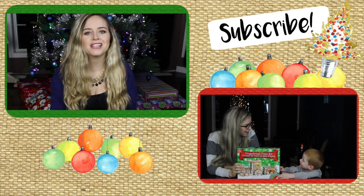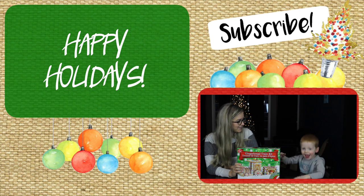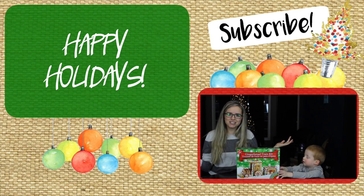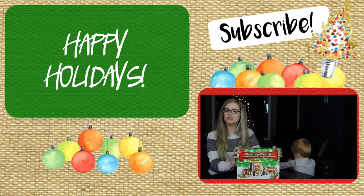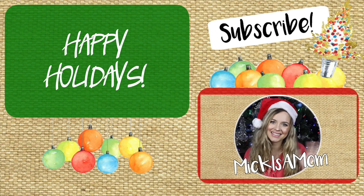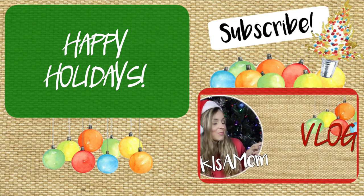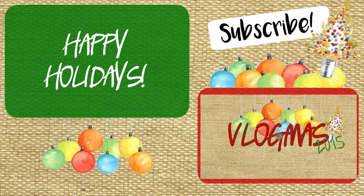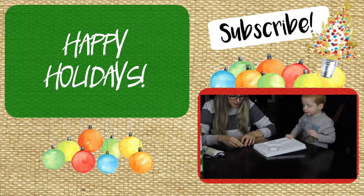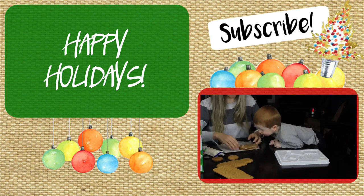After the outro, a bonus gingerbread train time-lapse segment begins, with the kids opening something and festive music playing.